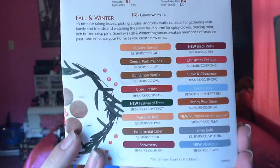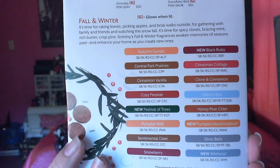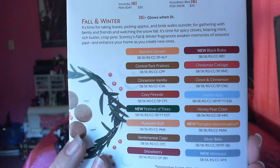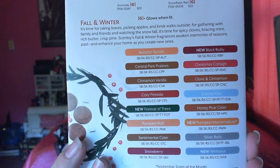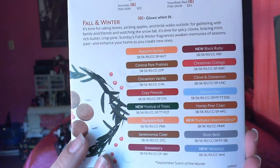I have eight scents to talk about. Some of these are the new fall scents, I think, and some of them are regular scents all the time. She did send a little brochure with the 2011 holiday collection. They have tons of different fall and winter scents: Central Park Praline, Cinnamon Vanilla, Cozy Fireside, the new Festival of Trees, Pumpkin Roll, Sentimental Cider, Snowberry, New Black Ruby.